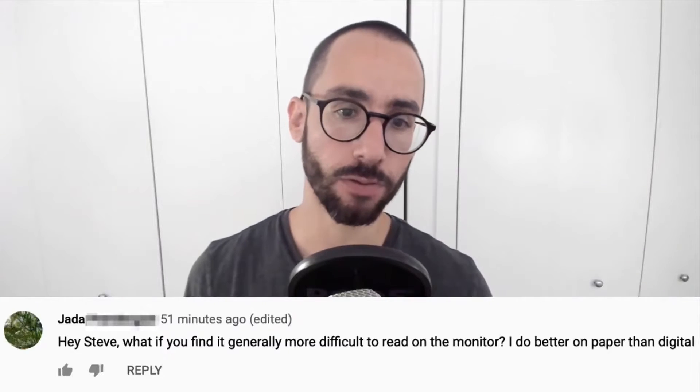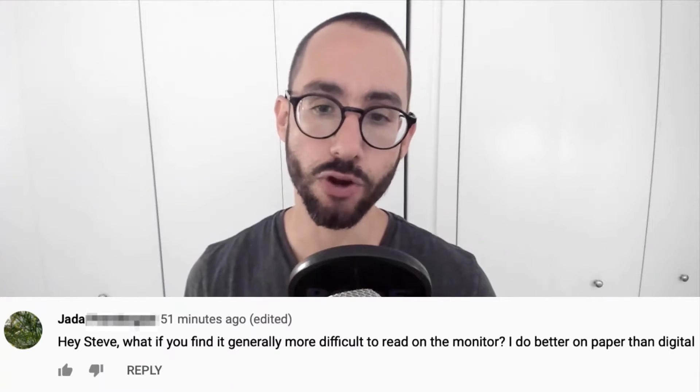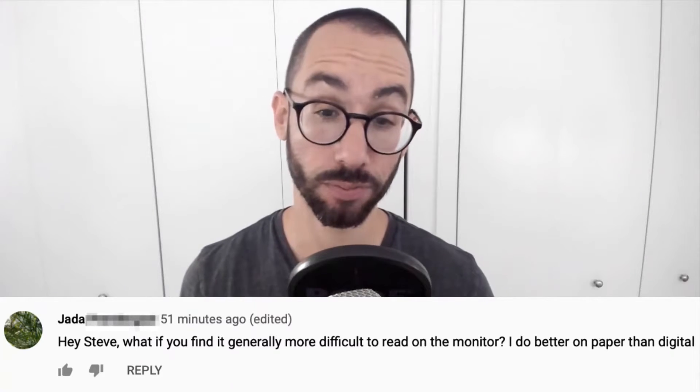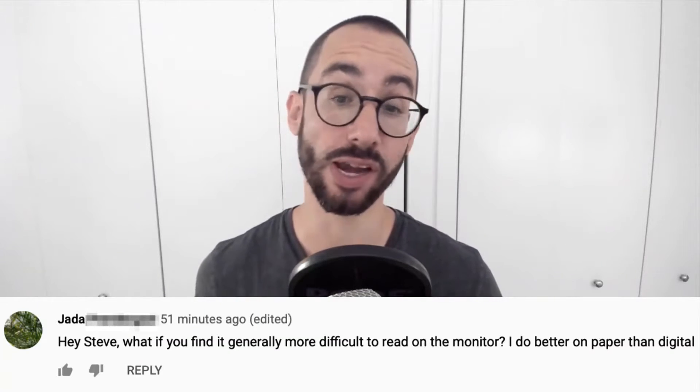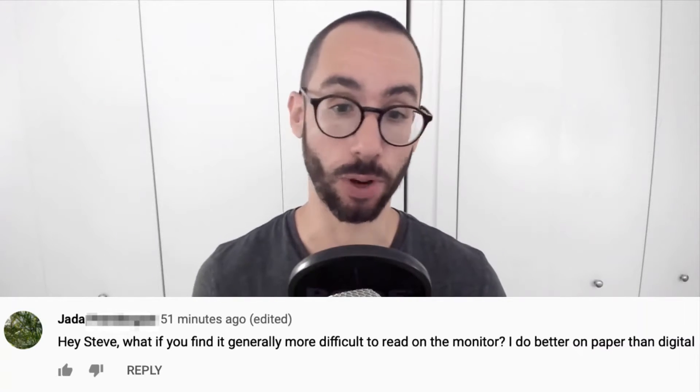Jada is asking: hey Steve, what if you find it generally more difficult to read on the monitor? I do better on paper than digital. I get what you mean. I also prefer reading things on paper than on a screen by default, but the LSAT is what it is.